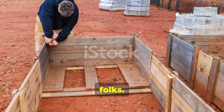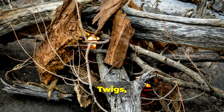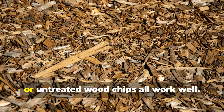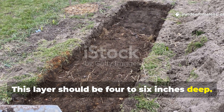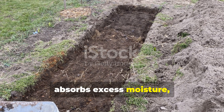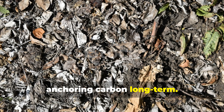The bottom layer matters. Start with chunky carbon — twigs, small branches, dry stalks, shredded cardboard or untreated wood chips all work well. This layer should be 4 to 6 inches deep. It creates airflow, absorbs excess moisture and breaks down slowly over years, anchoring carbon long-term.